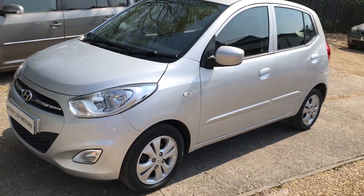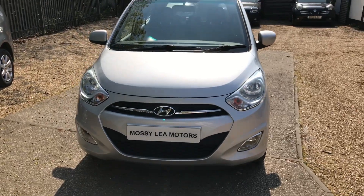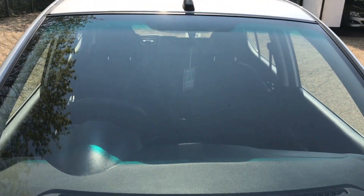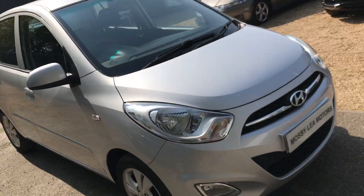Welcome to Mossy Lee Motors. Here we've got a Hyundai, it's a 1.2 Active, 5-door, one owner from new this car — it's a local man who traded in.